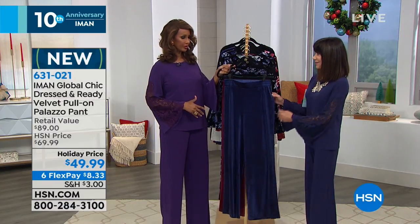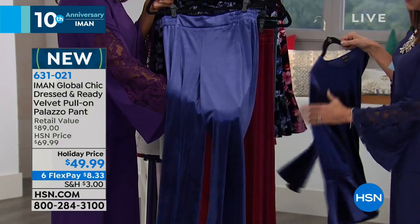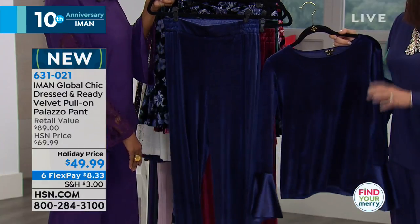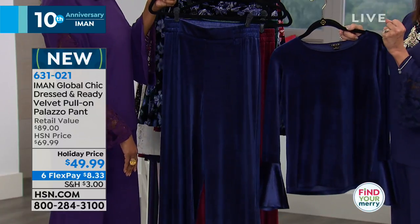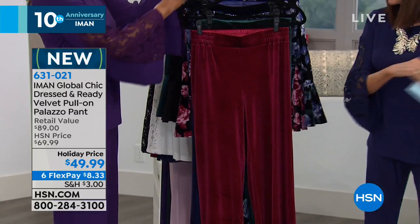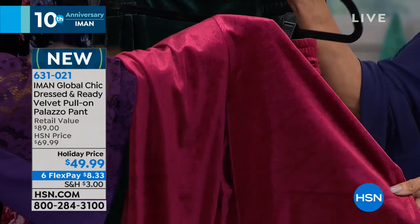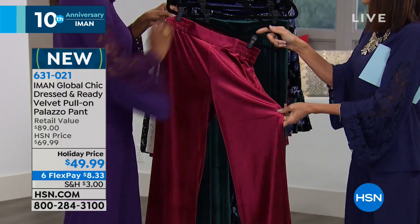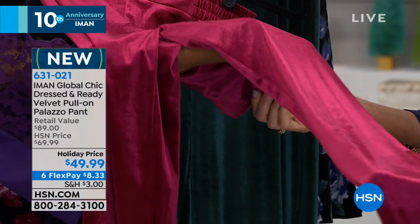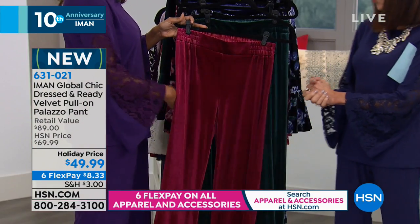Here's the midnight velvet Palazzo — gorgeous. Then in rich burgundy. Imagine it's Christmas Day, you're entertaining at home, you want something comfortable but also wow. Here's your comfort and wow all in one. Then the jade green — watch how incredibly soft it is, and it still has fabulous stretch.